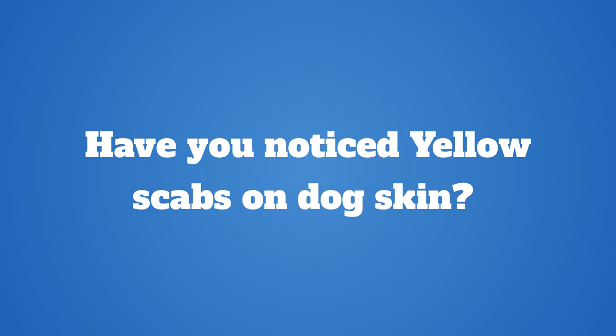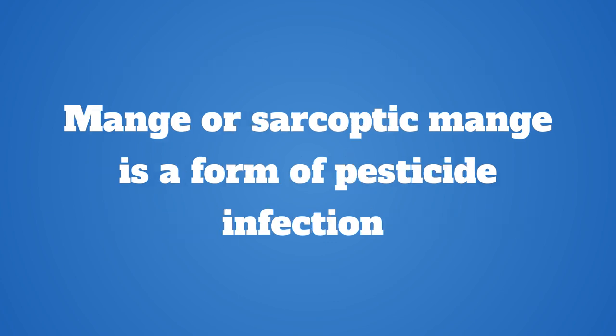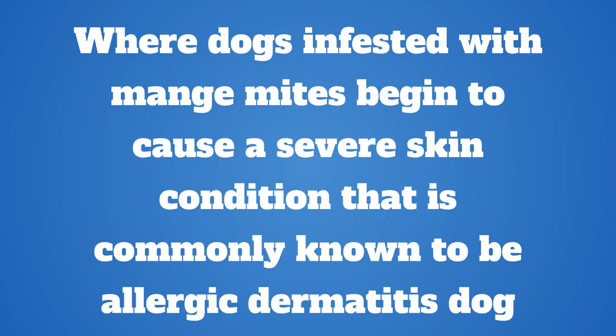Have you noticed yellow scabs on dog skin? The likelihood of your dog having contracted mange is quite high if you have seen yellow scabs on dog skin. Mange, or sarcoptic mange, is a form of parasitic infection where dogs infested with mange mites begin to suffer a severe skin condition commonly known as allergic dermatitis.